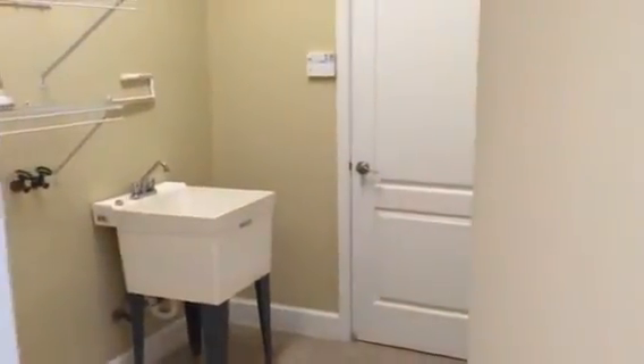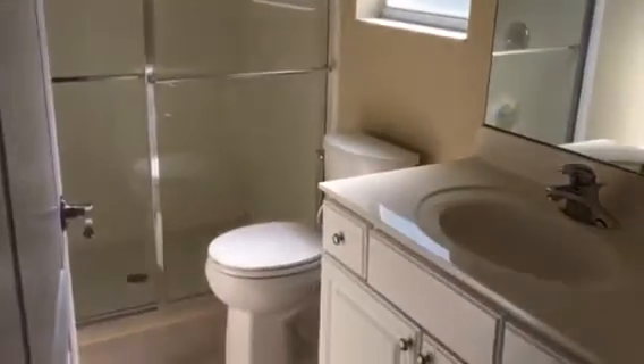Eat-in kitchen with solid surface countertops and laminates. Laundry right through that door — and there's a garage so that's not a big deal. Guest bath. And then another bedroom that would probably fit a queen-size bed.